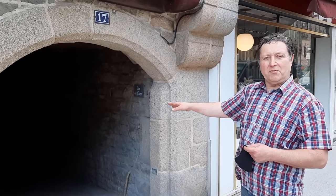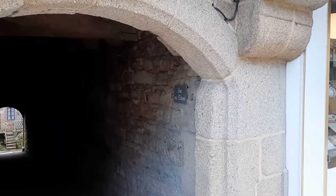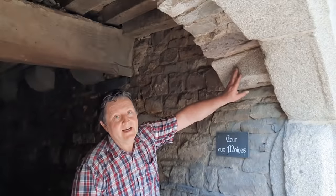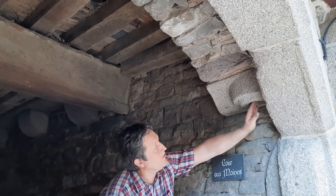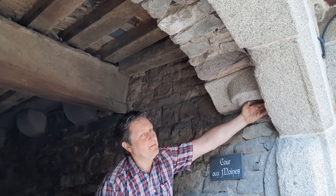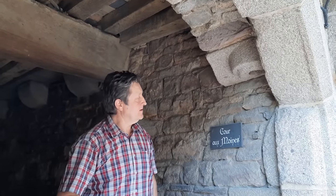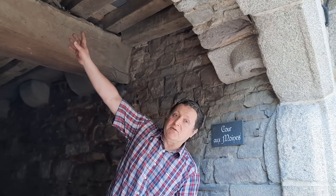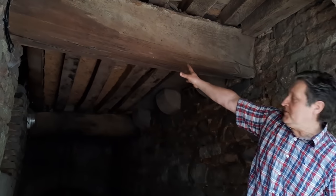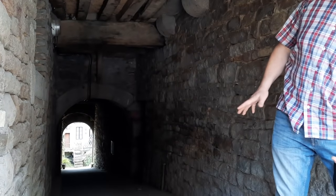This archway here leads down to what they call the monks courtyard, so I'm just going to have a walk down there and see what it's all about. As you can see, under here there's a stone corbel sticking out of the wall with a hole in it — that would have held a big wooden shaft that supported a large arched gate that would have shut here. On the underside you can see all the original timbers — massive big oak beams — and all the way down some lovely stonework, hundreds of years old.